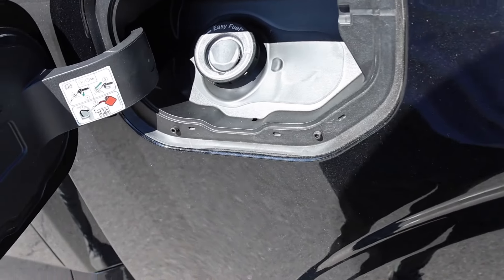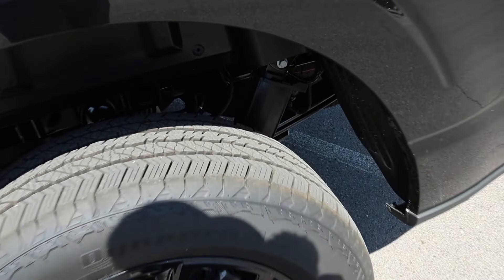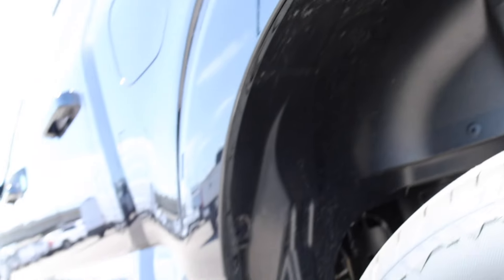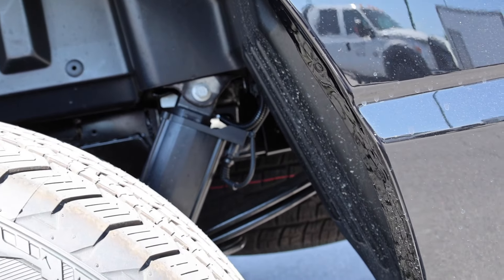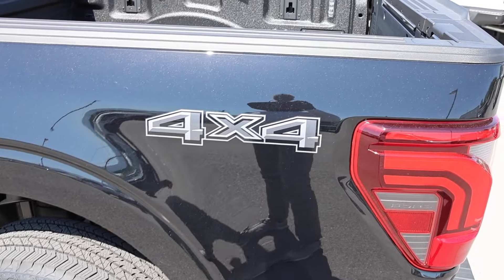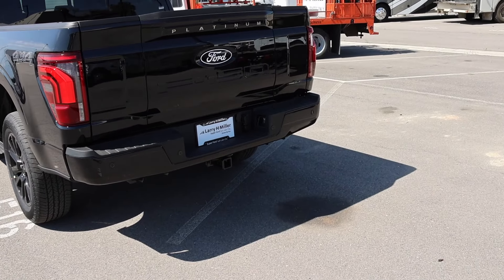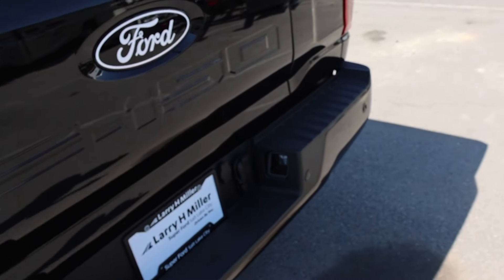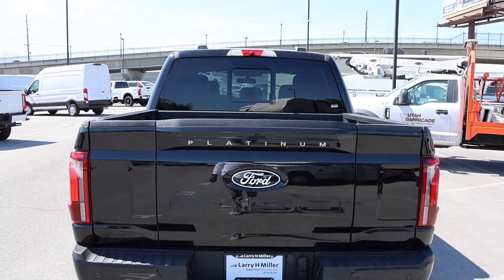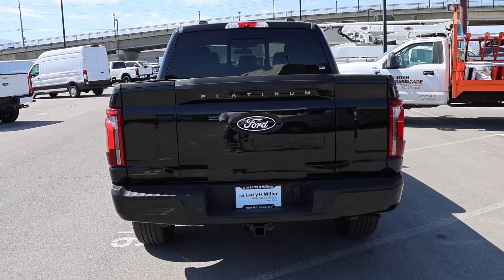36-gallon fuel tank and the truck does have the EcoBoost, so regular gas. You have those active dampeners out back and three leaf springs — one of them is an overload — and this one does have a wheel well liner. Some of the trims don't have this. Some badging out back, restyled taillights, painted rear bumper, parking sensors, and a Class 4 hitch. This truck does not have LED license plate lights — I'm shocked by that at this price point. You guys can see how it spells out Platinum; it looks really good. I think I like this better than the applique.